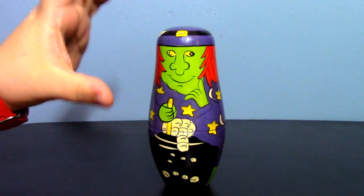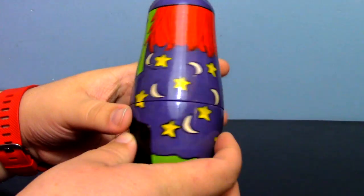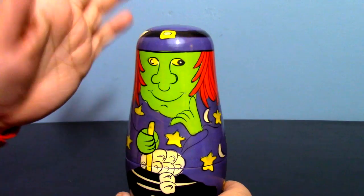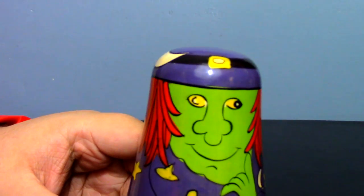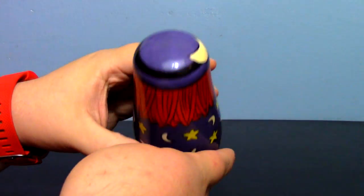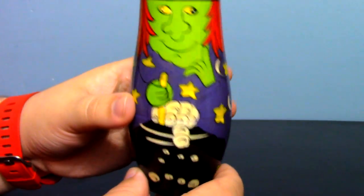Nesting dolls are actually kind of popular again, but the new ones are mostly plastic and made by the same company — they don't have the same charm. This one looks like it is hand-painted. A lot of hand-painted ones won't match up perfectly. This definitely has that hand-painted feel — her eyes are a little wonky. So here we have the witch, the big one, about five inches tall. I really like the overall detailing; it's charming, even with the paint being a bit blotchy.